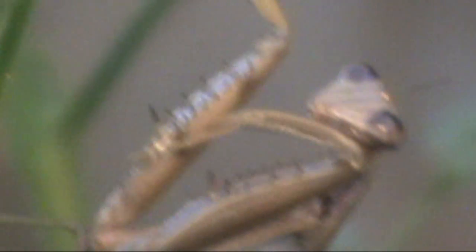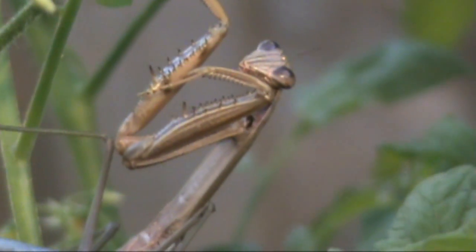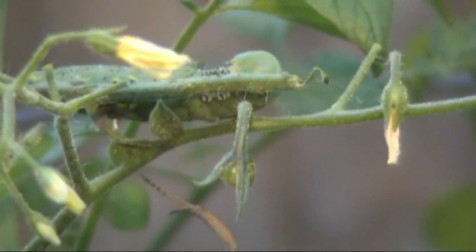I went and found a tomato hornworm and offered it to him. I broke off a stem of the tomato plant, brought it over, and put the hornworm right in front of him where he could see it — and he's not even messing with it. So he either has to be full or just not hungry right now. I'm going to flip the camera around and let you see this.